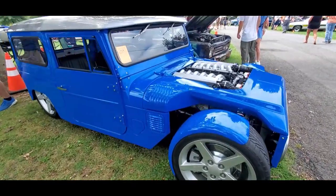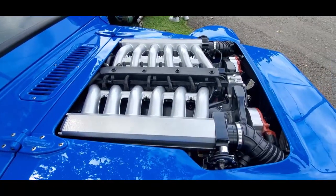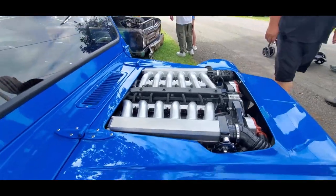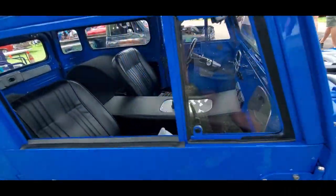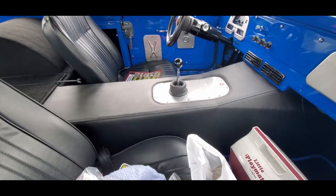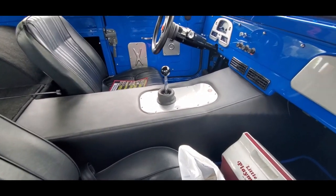Yeah, count the wonders, folks. That's right, it's a V12 — that is BMW, backed by a BMW M5, 6-speed manual.